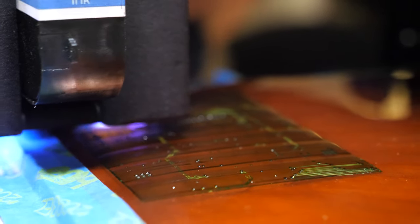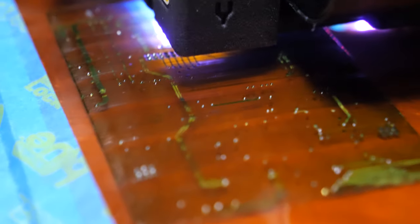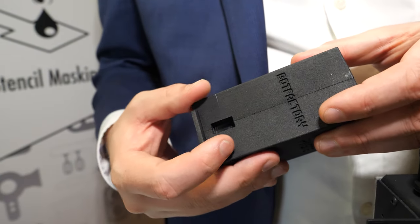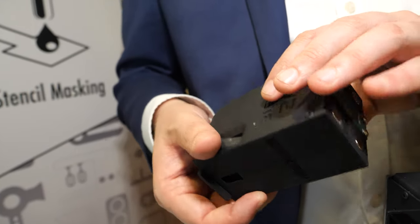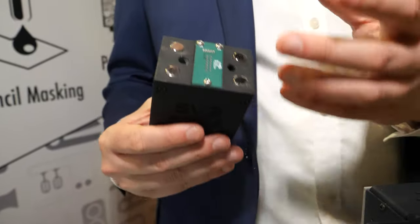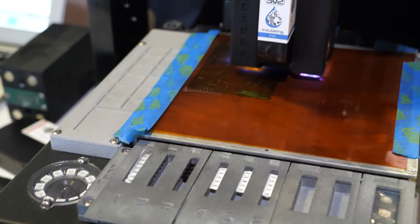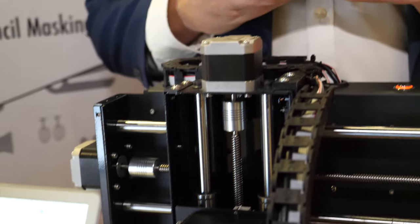That allows us to do more layers because we're printing faster. The second capability is the dispensing system — much more complex, with motors and a cartridge you pull out with a syringe, and a motor system on the inside to dispense. We can dispense smaller dots and a wider range of materials because it's a stronger motor. What's the material printing right now? It's a polymer that's UV curable — there are UV lamps on the head that cure the material. It runs at ambient room temperature and humidity.